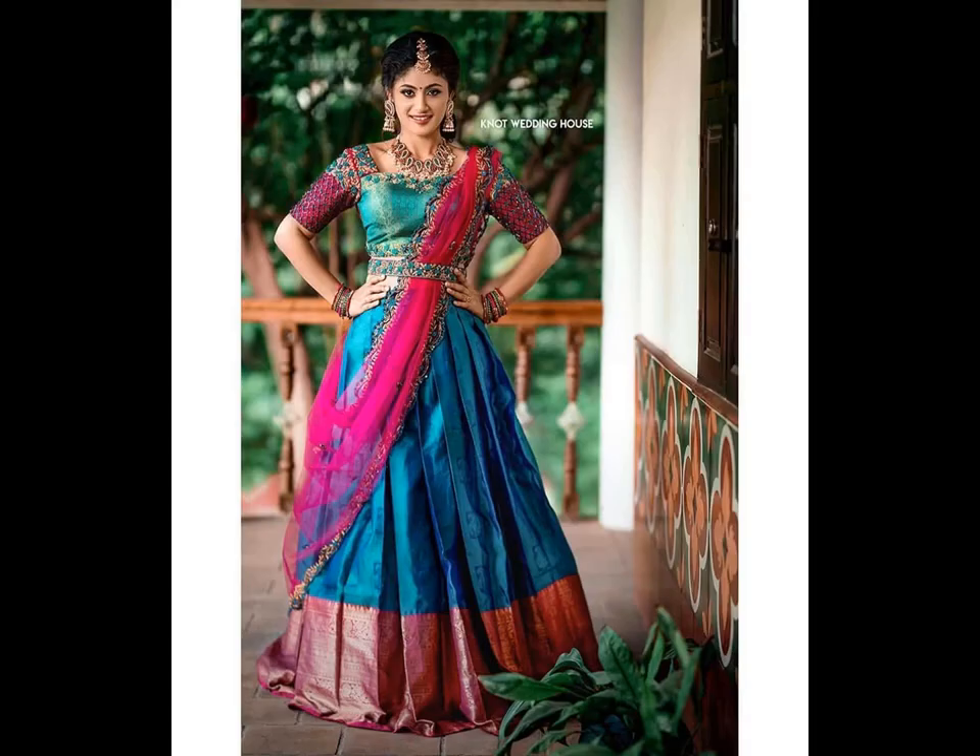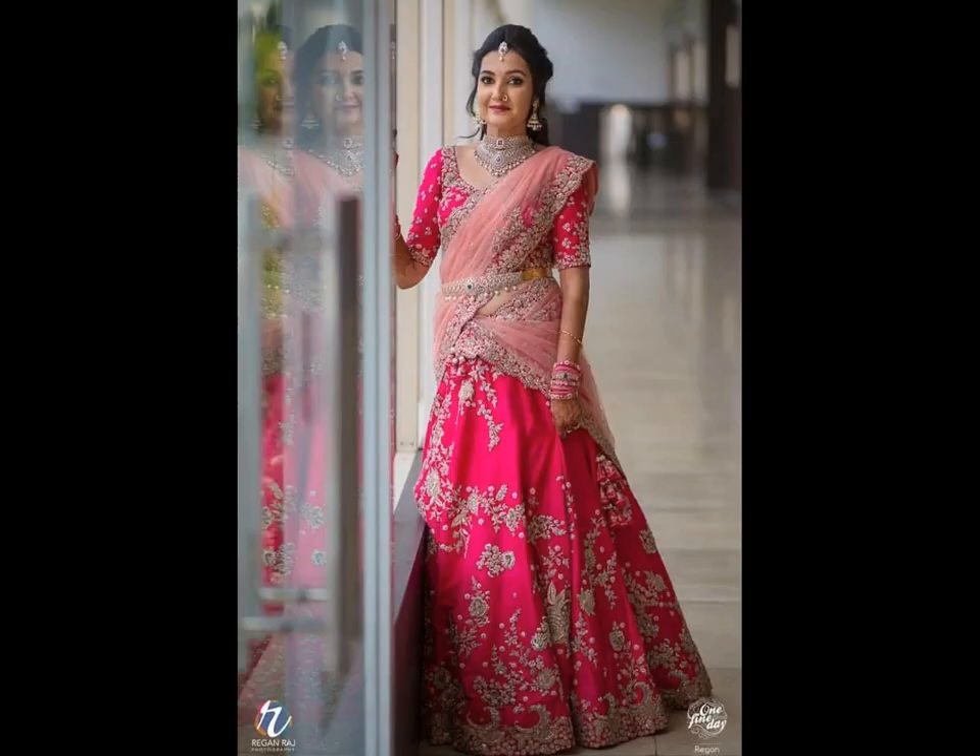For those who are in search of the latest patu half-saree designs, check out some of the affordable customized patu half-sarees here.